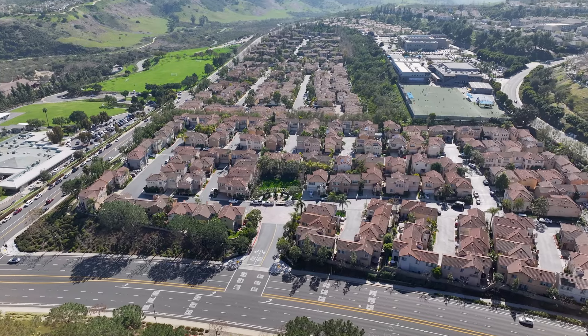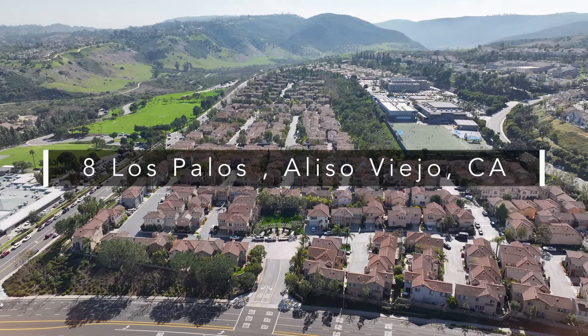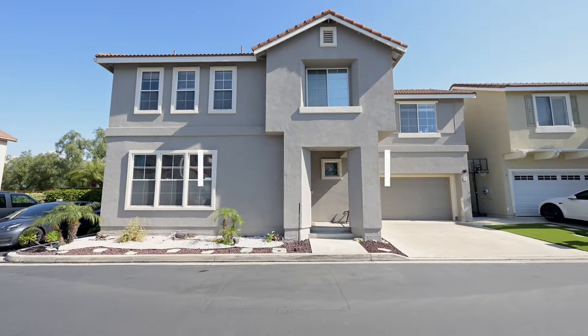Holly McCann here with the latest hottest listing in Aliso Viejo. It's a three-bedroom, two-bath, almost 2,000 square feet, and it's spectacular.